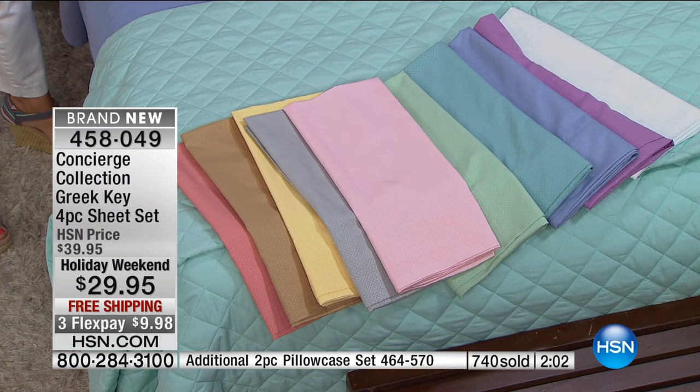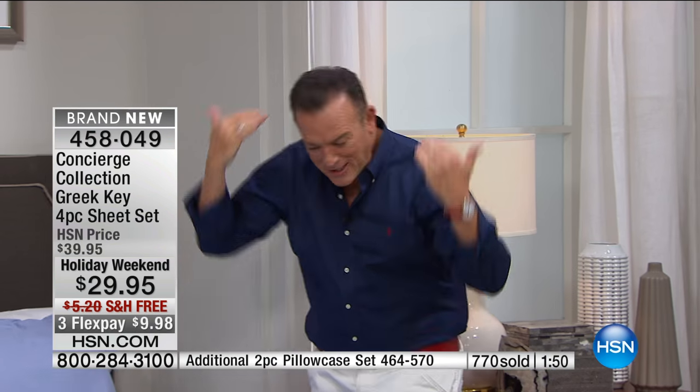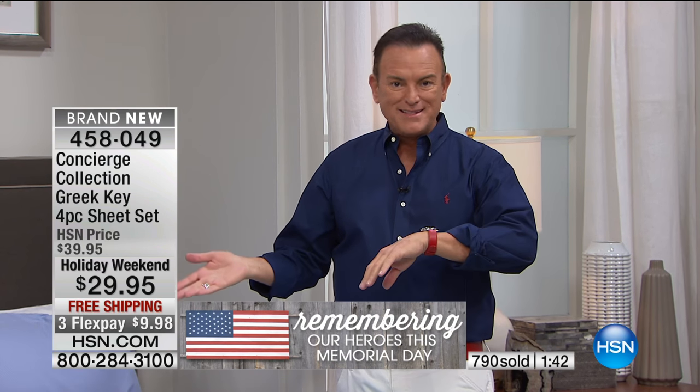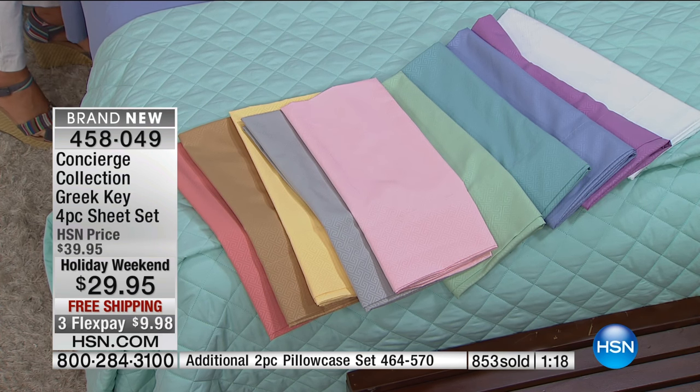I'm so glad Susan called because a lot of us see these sheets and we think, 'They're very affordable — I don't want to skimp, I don't want cheap sheets.' First presentation of Memorial Weekend with Ellen, and we've been on about eight or nine minutes and they're already moving. They're on three flexible payments — free shipping to any address in the continental United States, and all you pay is tax included in your first flex payment for $9.98. I would buy a couple of sets: one on the bed, one in the washer/dryer, one in the linen cabinet. If you have three sets, you're golden.